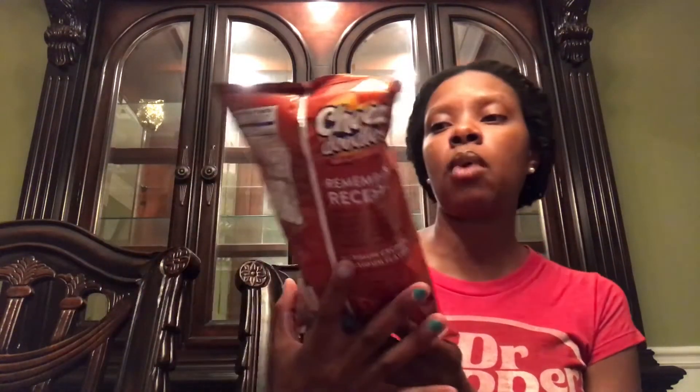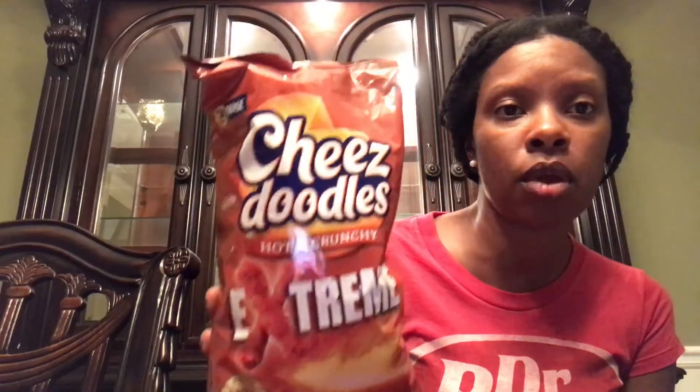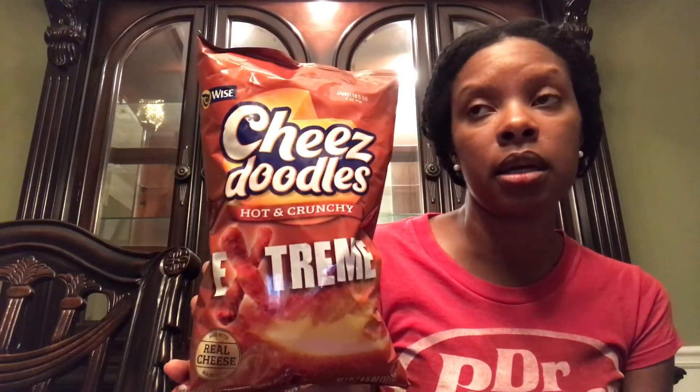My boys discovered these Wise cheese doodles — hot and crunchy. They usually carry the hot and honey variety but never just the regular hot chips, which Wise calls 'hot and crunchy.' They're made with real cheese. The boys opened them in the car and I asked for some — they tasted absolutely delicious. I had them run back in and grab me one. I don't think you'd be disappointed.